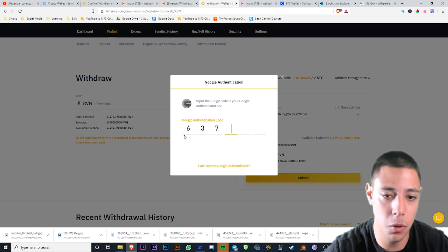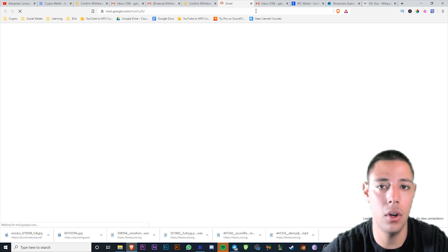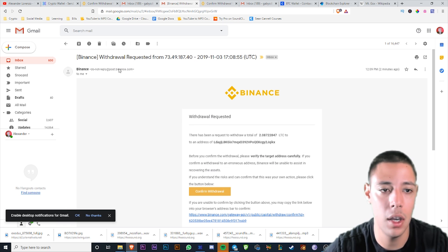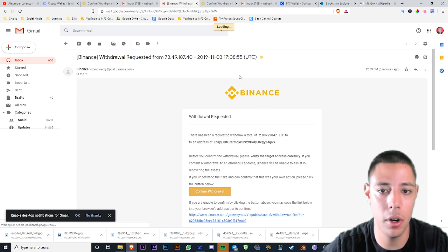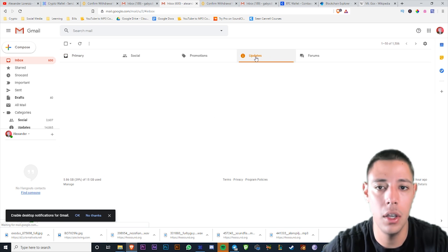That's why I always recommend you copy and paste the address — if you get these codes wrong, you're going to lose your money. Do it right, look at it three or four times. Just be careful when you send these cryptocurrencies because there's no third-party intermediary. You are your own banker.